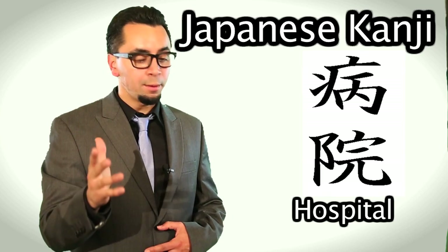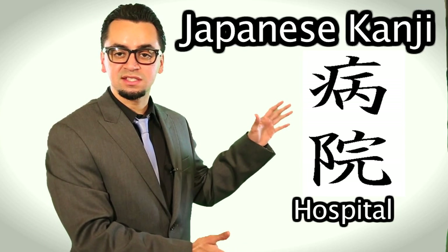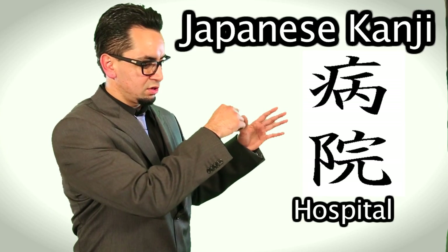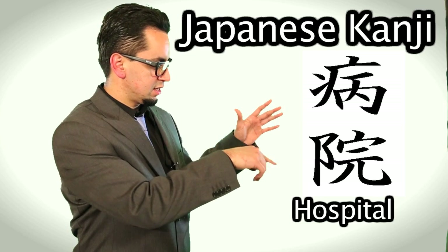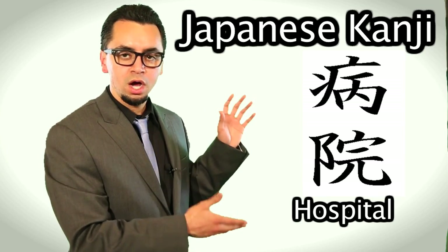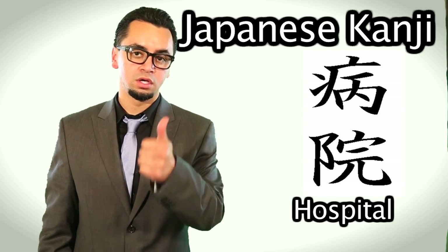So this is the last one, number 25, the 25th kanji that you're required to remember, and it is the kanji for hospital. Definitely one you want to recognize in case you get sick or you get hurt and you're in Japan. Notice there's these little lines here, and then you go down — it almost looks like a B — and then there's that line, and this line here. It's pronounced byoin in Japanese. So go ahead and try to remember that set of kanji. Take the test, and remember, you want to score at least 85%. Good luck.